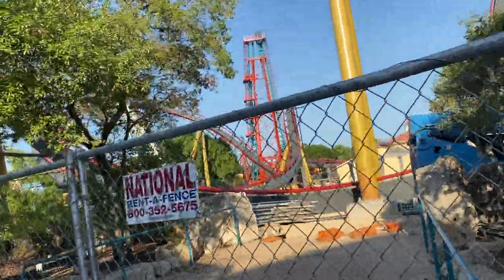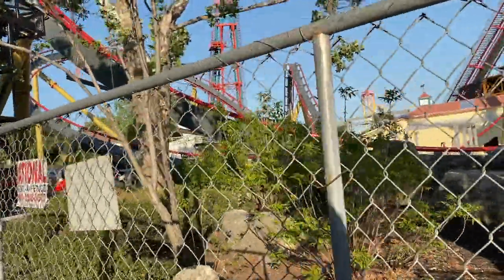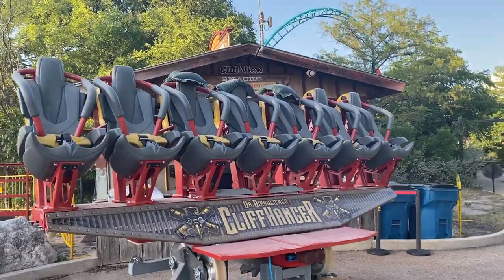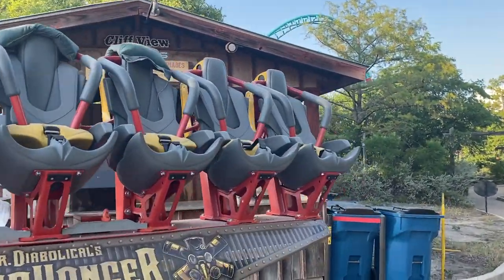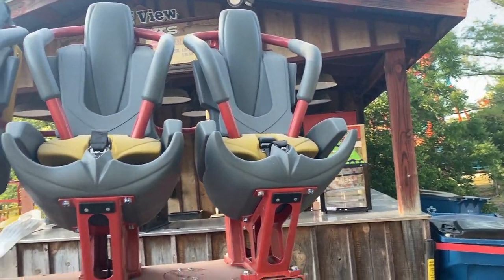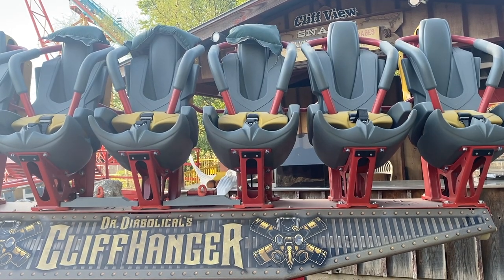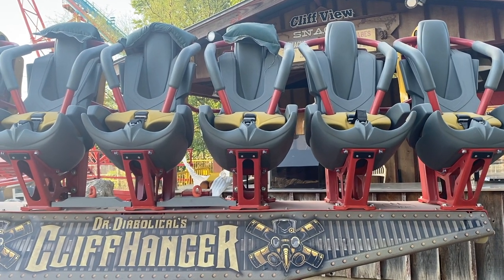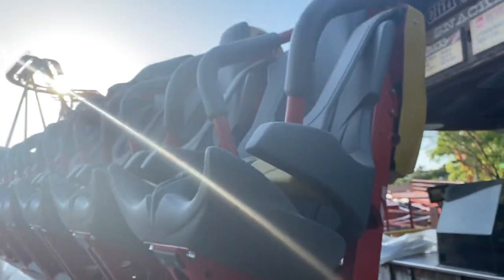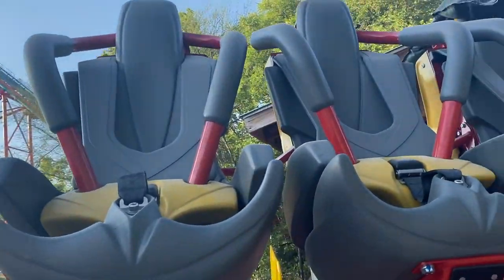I also want to talk about the trains and testing schedule, because I have an update on when testing will start — and I've received a nice surprise. Here's a close-up look at one of the train cars for Dr. Diabolical's Cliffhanger. I know there are different train colors, but I'm not sure what scheme the colors are going off of — and I'm red-green colorblind, so that's also a factor. But here is one of the cars for Dr. Diabolical's Cliffhanger.